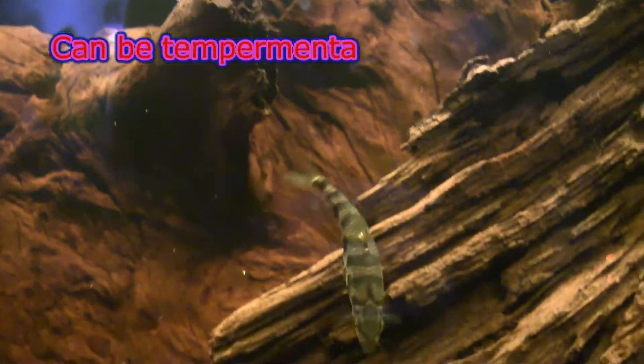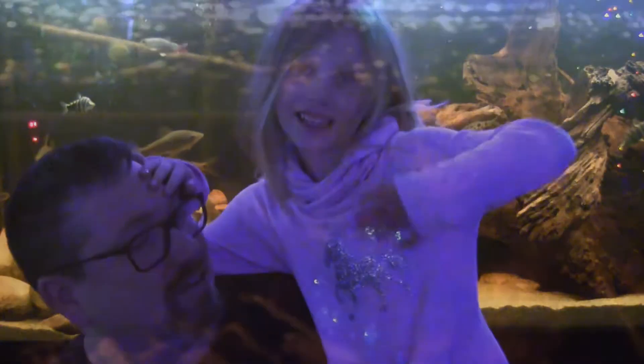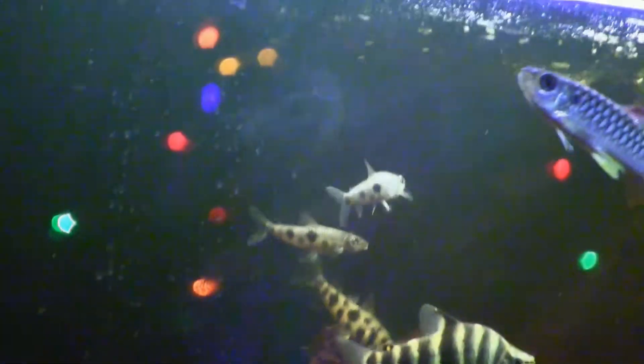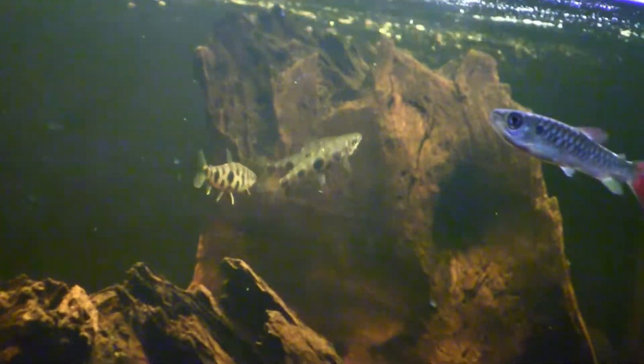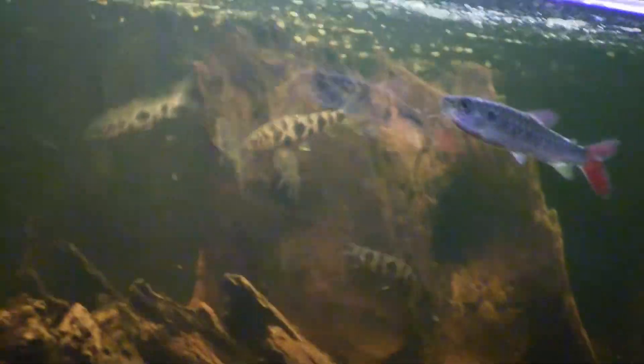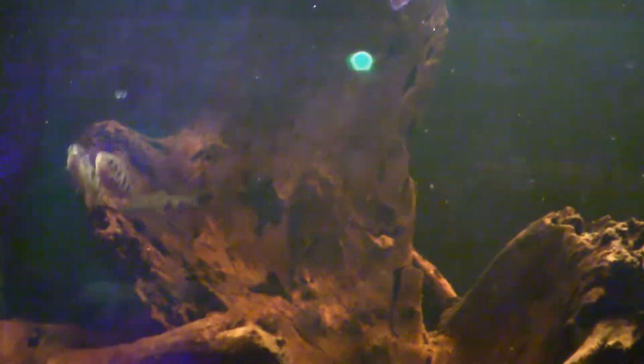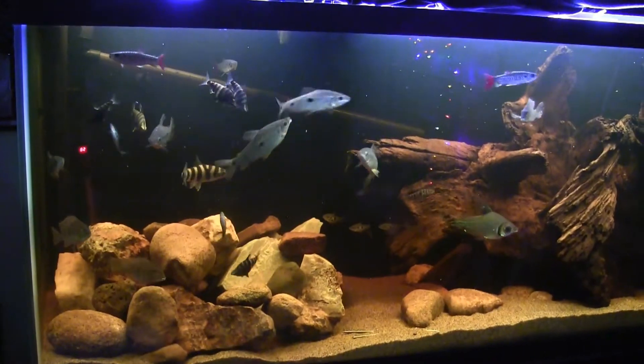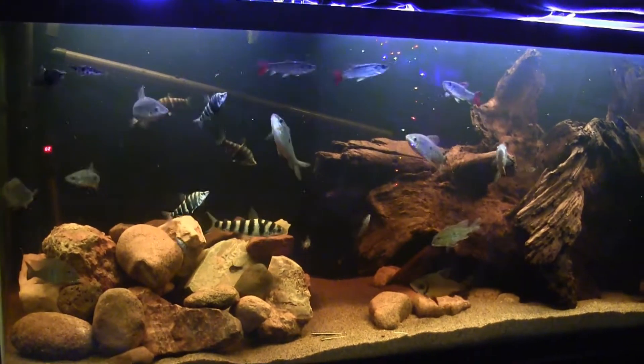Speaking of Leparinus Octomaculatus — they are a smaller and more peaceful species that tends to swim in the mid and upper portions of the tank. Overall this tank is doing good. Very interesting fish, very interesting behavior. Can't wait to see what happens if we're able to get more varieties of these Leprinus fish.